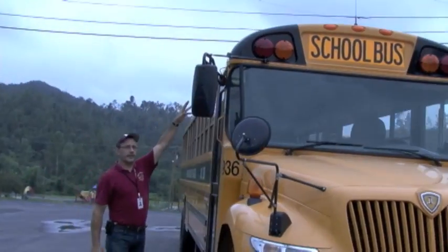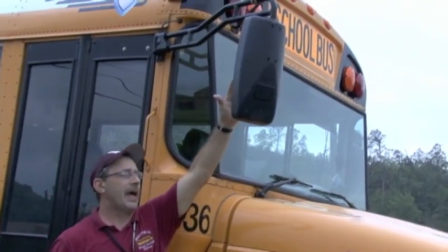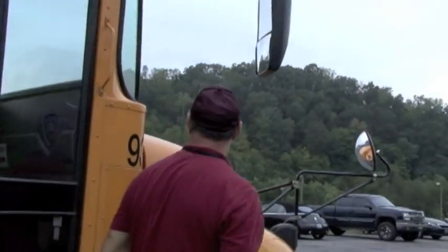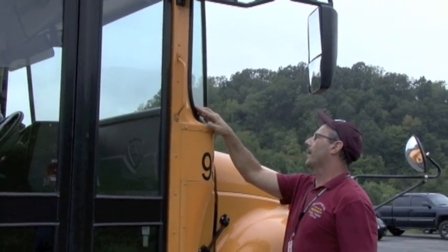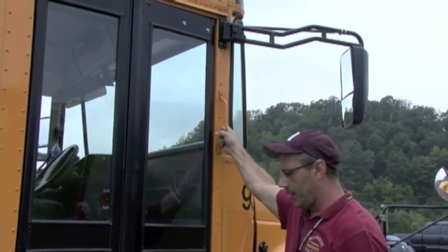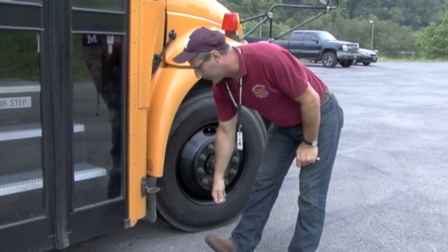I'm going to start up here with this amber clearance light — it is secure and intact. I'm checking the mirror bracket itself to make sure it's secure. I'm checking my flat mirror and convex mirror to make sure they're intact and no damage — they are secure. I'm checking my side window here; there's no damage and I can inspect the rubber seals. I see no dry rot or cracks in the side window or front window seals. I'm making sure my handle is secure. My bus has a proper bus number, 936. I have a step here to make sure it's operational and the bolts are in place and it is secure.